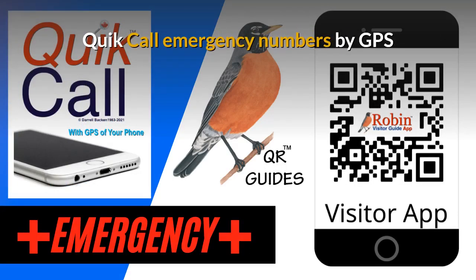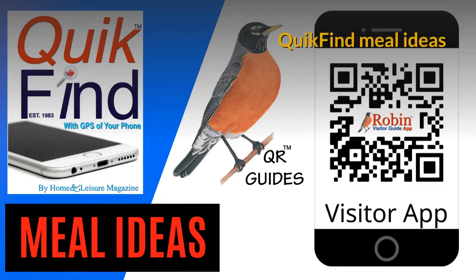The Quick Call Emergency numbers are designed to be used by the GPS of your phone as well — it finds what's near you now. Quick Find Meal Ideas gives you a few quick ideas to make dinner for two or dinner for four. Very quick and simple ideas.